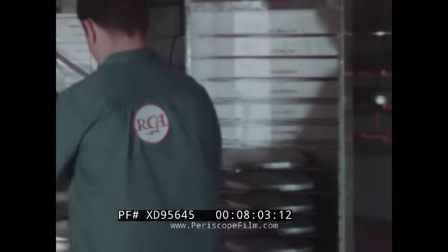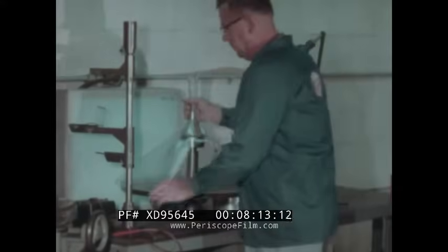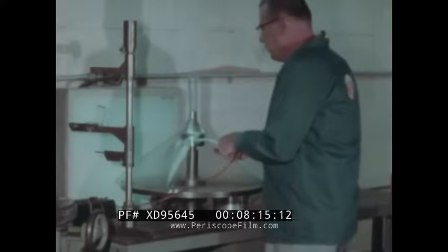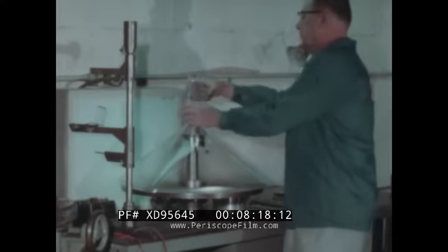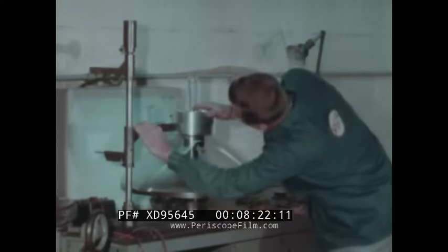A tube sub-assembly is completed. The funnel — third major part of the tube — gets its own rigorous incoming quality inspection. These tests include mechanical dimensions, alignment of neck and funnel, quality and thickness of glass, and trueness of mating surface.